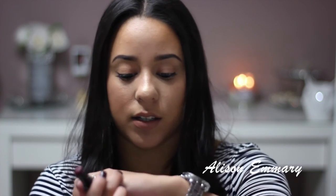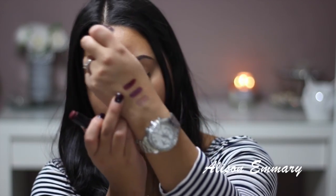The next one is also from Wet n Wild and it's called Cherry Bomb. I love it. So that's Cherry Bomb.